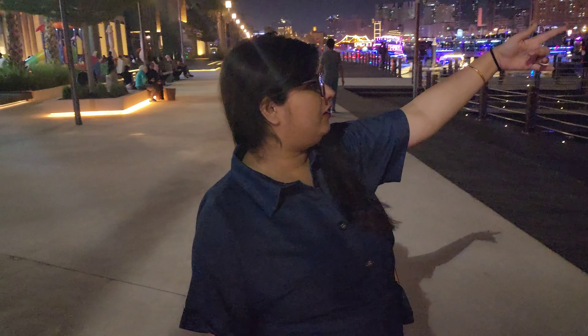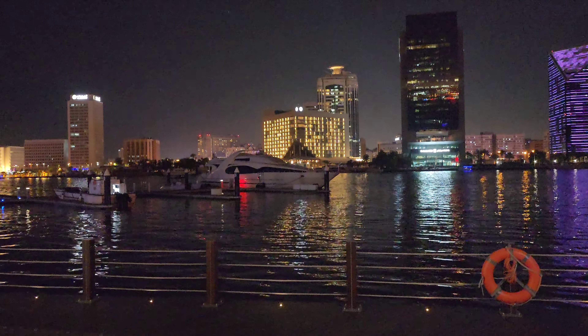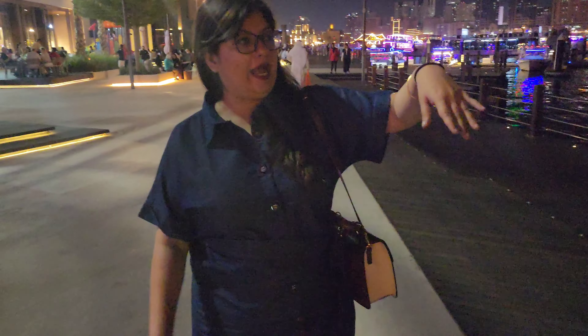This side is a riverside where you can enjoy a cruise. It is like a promenade — a lakeside promenade. There are all cruises and water taxis. You can take these taxis and go to the other side of Dubai, which is the Deira side — so Bur Dubai and Deira. You should go there because there is the Gold Souk and Perfume Souk, so it is a must-visit place.